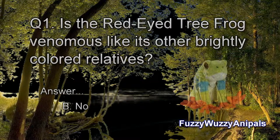Question 1: Is the Red-Eyed Tree Frog venomous like its other brightly colored relatives? B. No.